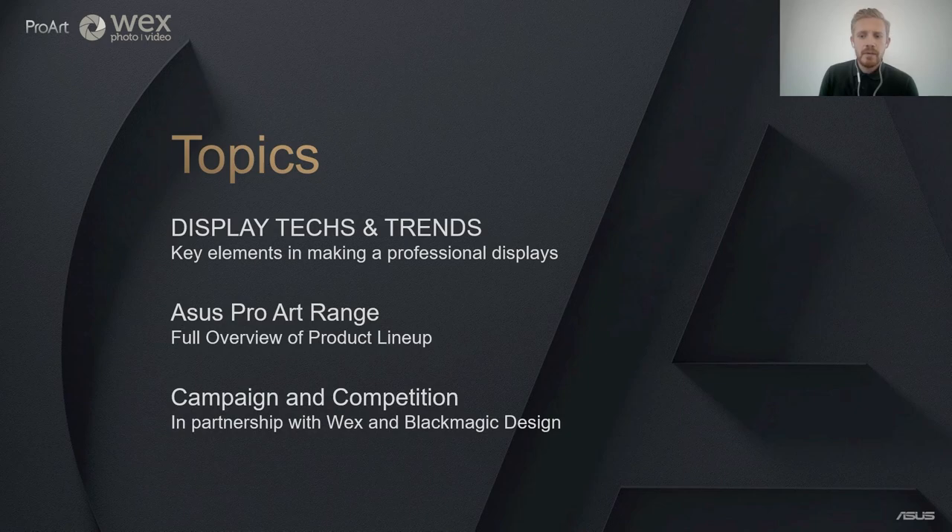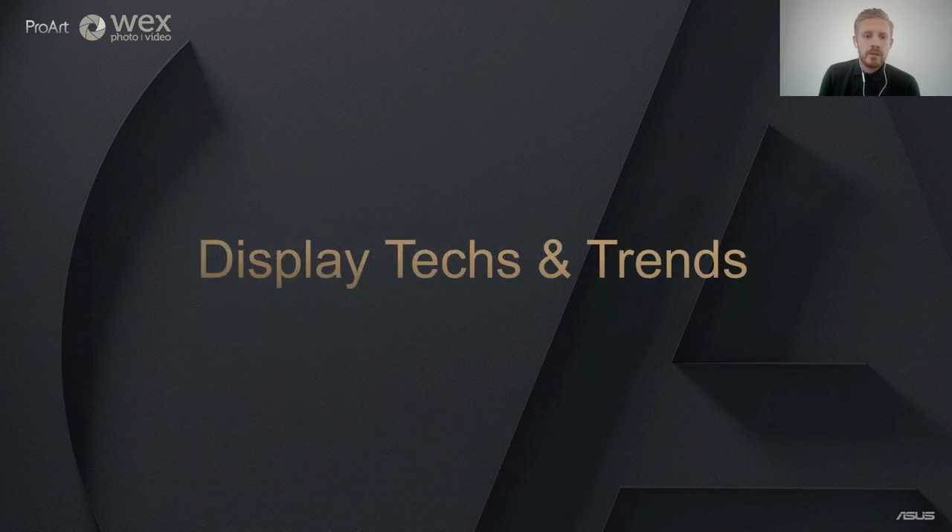Here are the key topics I wanted to talk about today. I hope I can give you some insight for when purchasing your next professional monitor. Today we will be going through display tech and trends, the key elements in making a professional display, the ASUS ProArt range — a full overview of our product lineup — and at the end we've got an exciting competition hosted in partnership with WEX and Blackmagic.